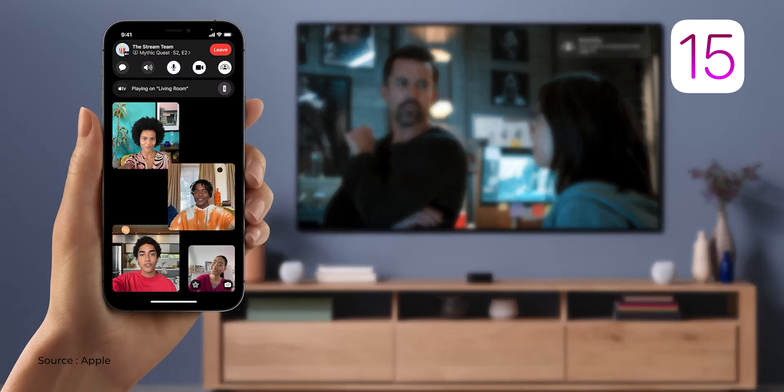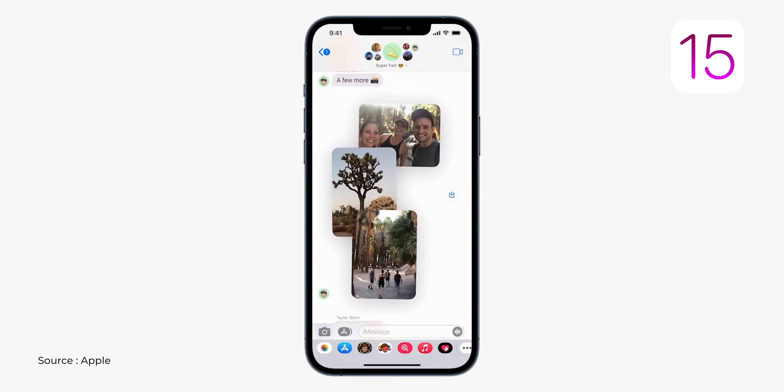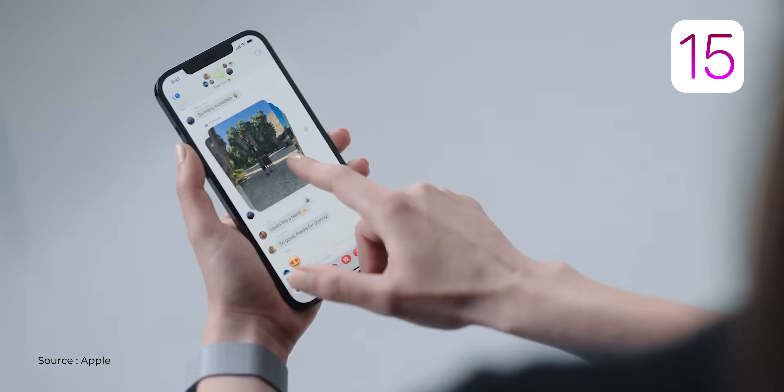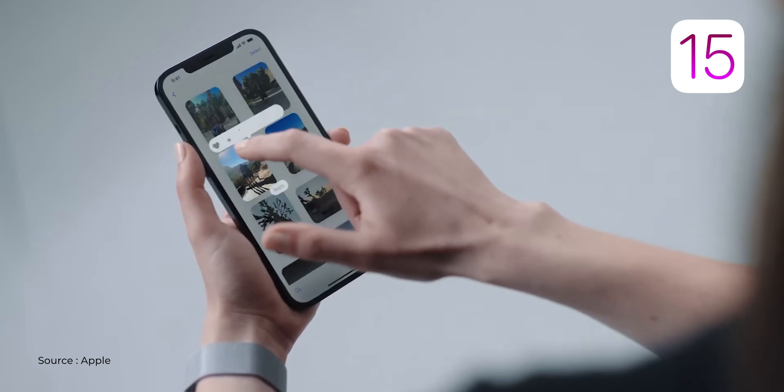Another update I really liked in iOS 15 is in iMessage, especially when sharing multiple images. Earlier, shared images came one after the other and you had to scroll vertically. Not anymore — if a sender shares 10 images, they now appear as a stacked image and you simply swipe through them. You don't have to scroll; just swipe and the new images are shown.